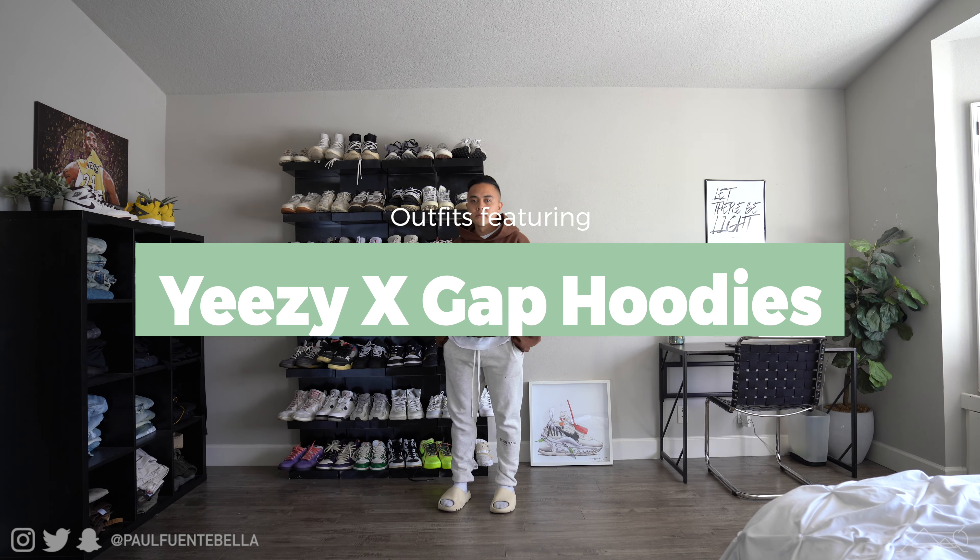This is going to be a very cozy outfit, one that I generally go to for the colder months in winter — I basically live in this type of outfit. We have the brown hoodie with essential sweatpants and of course the Yeezy slides. Very comfortable.